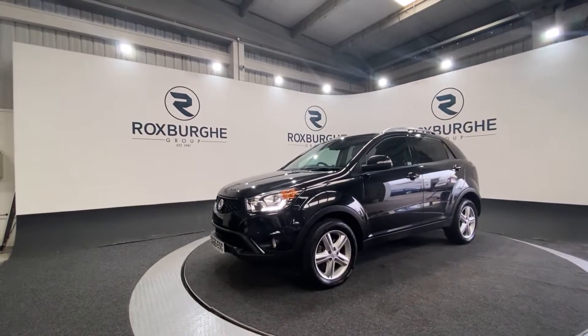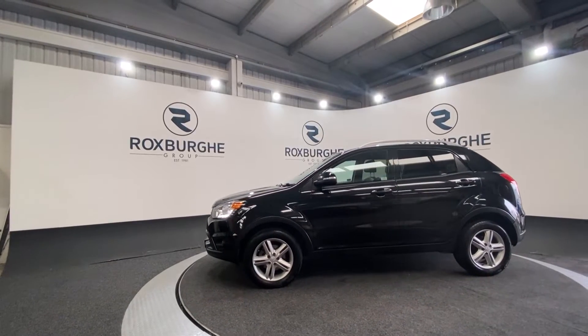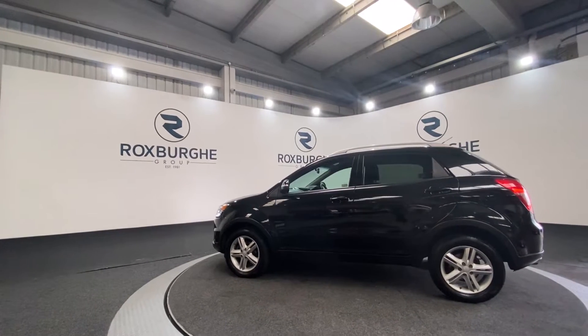This car comes with a great range of spec. Starting off, you've got your 17-inch alloy wheels, privacy glass on this vehicle including rear tinted windows, and silver roof rails as well.